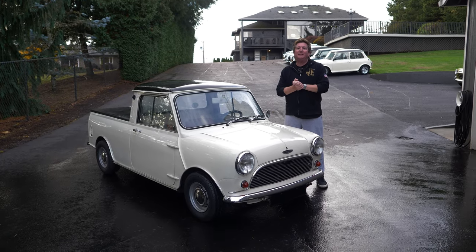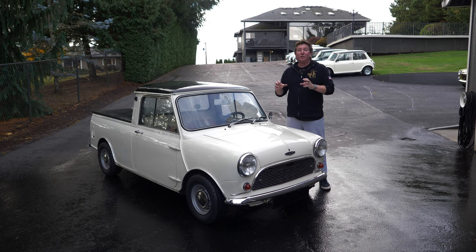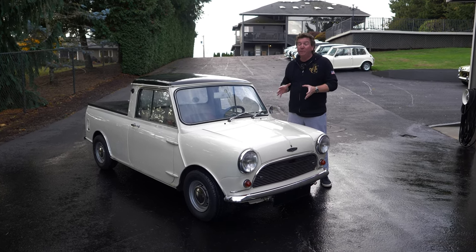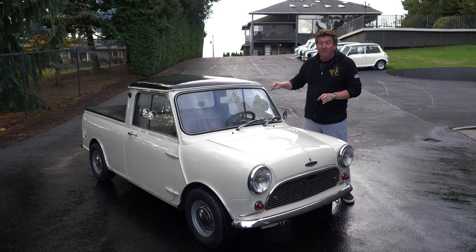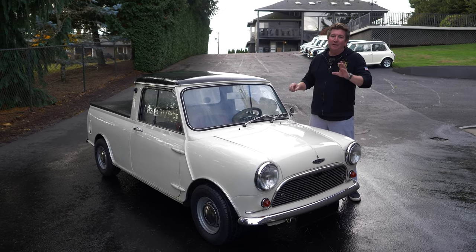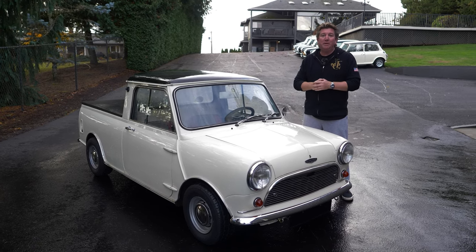Today's featured mini is something truly unique - a mind blower. I am so excited to show you one of the rarest and coolest mini pickup trucks I've ever seen, and I've been doing this my whole life. This is a 1962 left-hand drive - I make a big point about that because I'm going to show you the heritage certificate that I've never seen before. Left-hand drive, 1962 Austin Mini pickup truck.